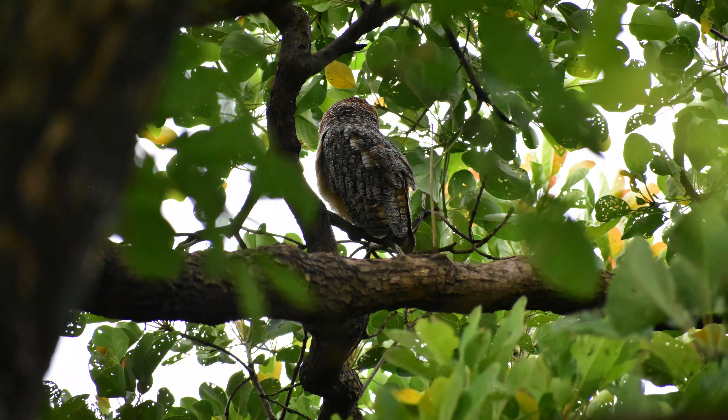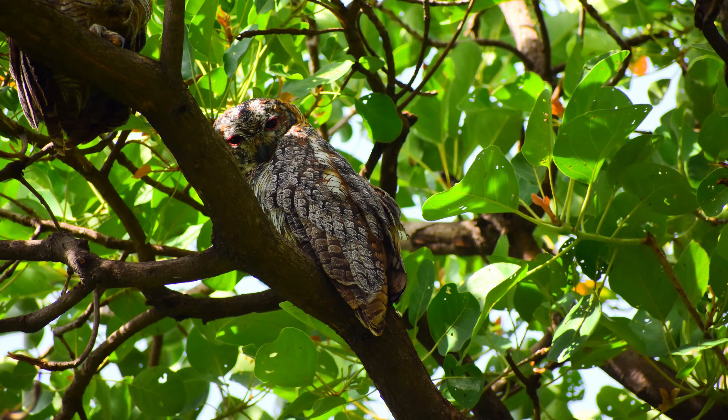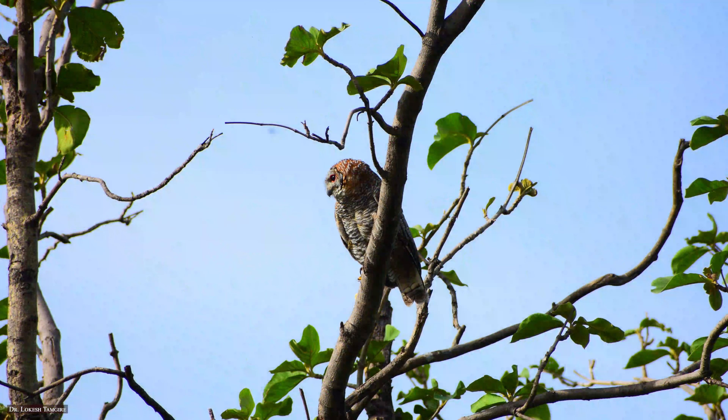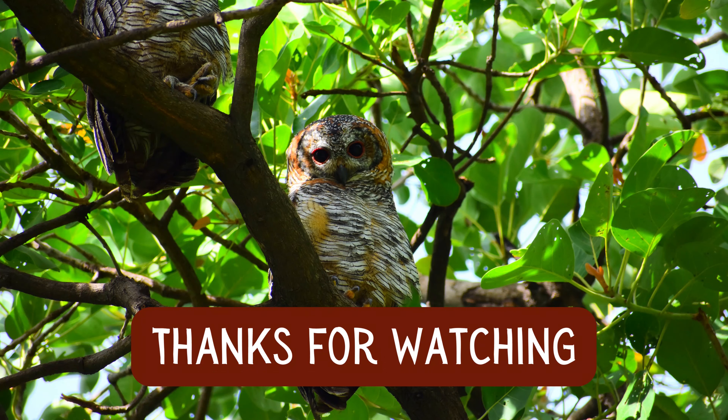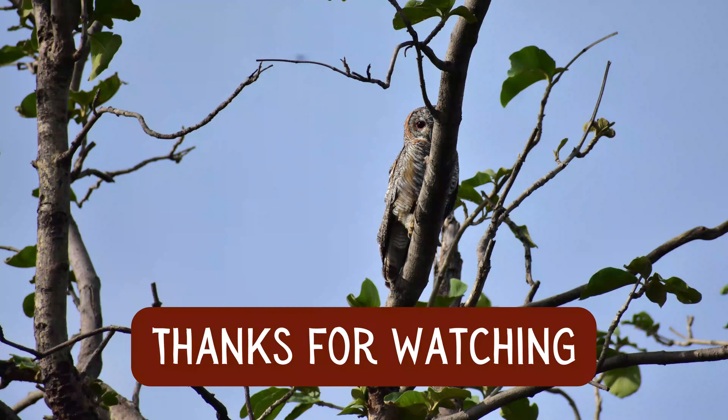Thanks a lot for watching. I hope you liked the information on the Mottled Wood Owl. Hit the subscribe button and stay tuned with Winged Beauties for the next one.